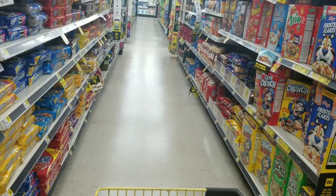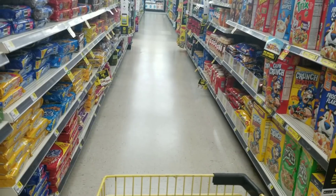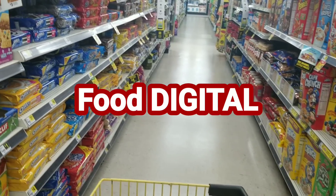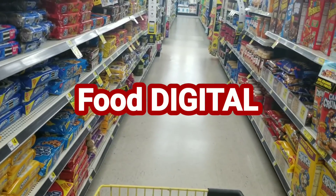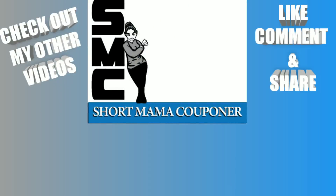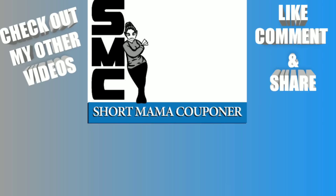If you don't need detergent and you need more food, I know it wasn't the healthiest but you can stock up on cereal and all that stuff. Dollar General doesn't really give you that many digitals, so I use what they give me and make the most of it. This is Short Mama 757 Couponer — please like, comment, subscribe, and follow me on Instagram. Be safe and be clean out there — bye!